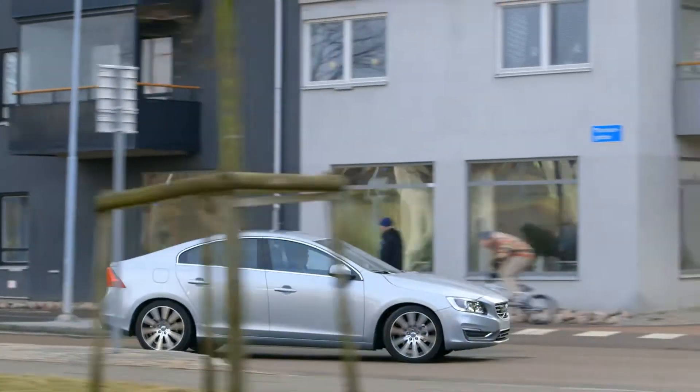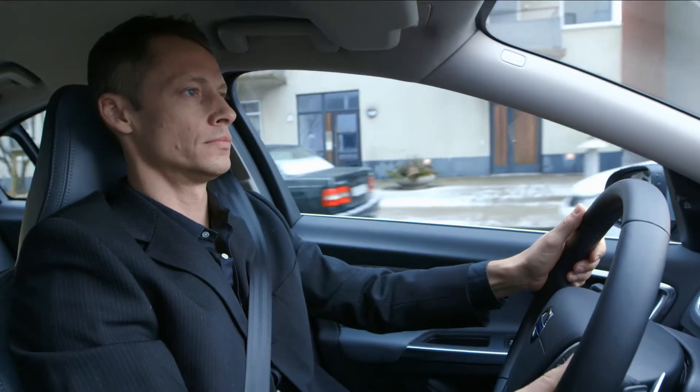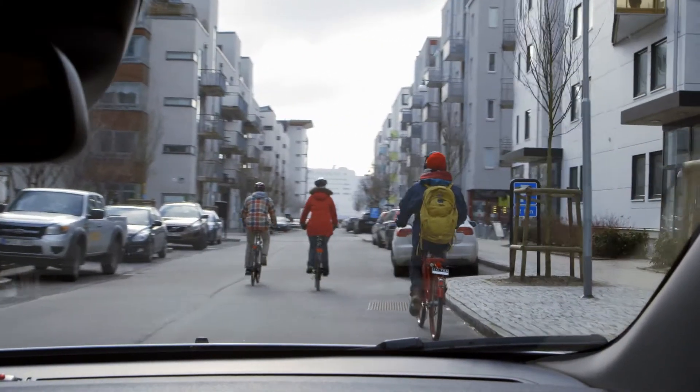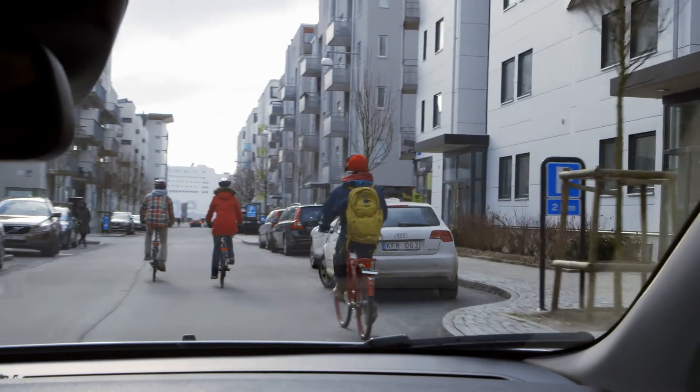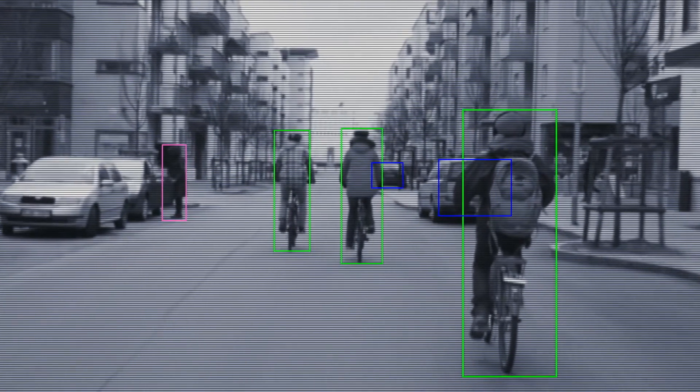Volvo's groundbreaking collision warning and autobrake system has been further enhanced. New advanced software makes it possible to extend the technology to detect and brake automatically for cyclists as well.